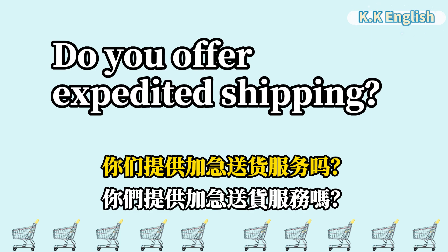Do you offer expedited shipping? 你们提供加急送货服务吗? Do you offer expedited shipping?